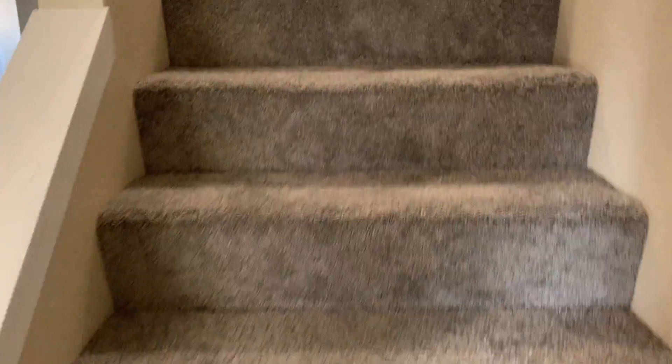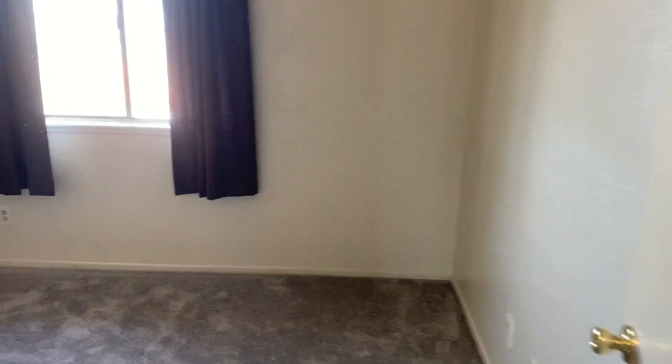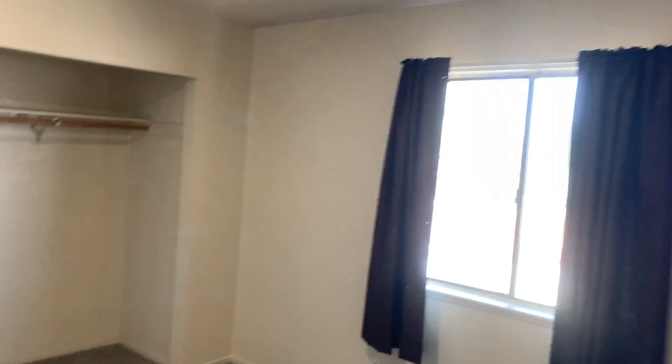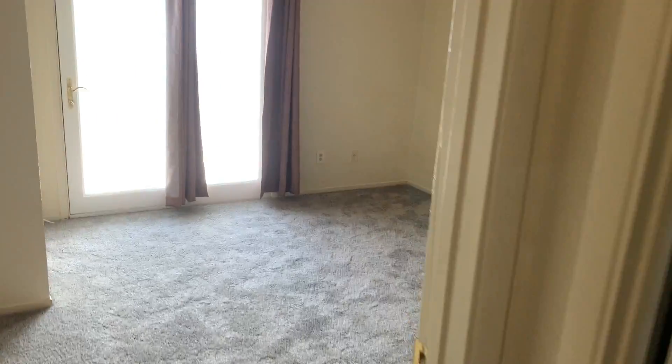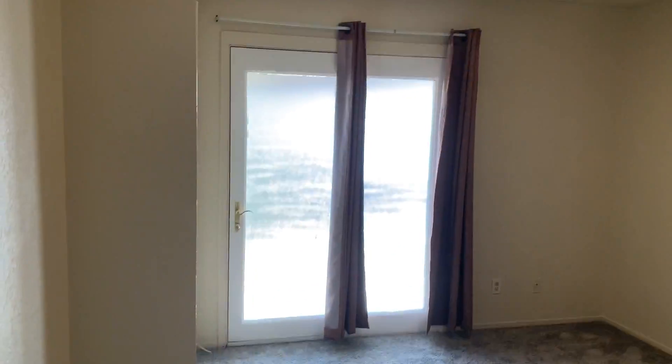Upstairs are the bedrooms. It's just been painted, new carpet, new floor in the bathroom. Bedroom one — this is the master bedroom. You've got frosted windows so you can't see through them, which is kind of nice.